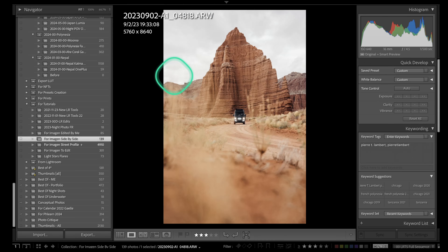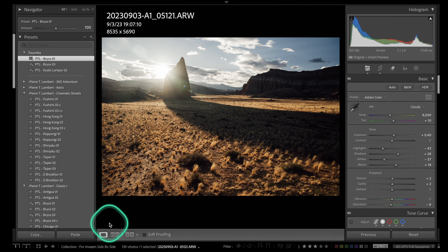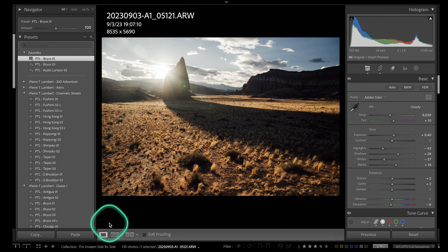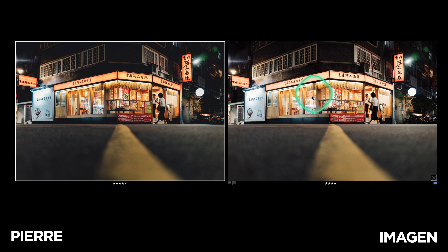When I was a professional photographer, I quickly started outsourcing my photo editing — it allowed me to spend more time with my family, more time shooting, and more time on business development. It sounds crazy to still go through thousands of similar images for a wedding manually, so I used a company for that, and a lot of my friends do too.